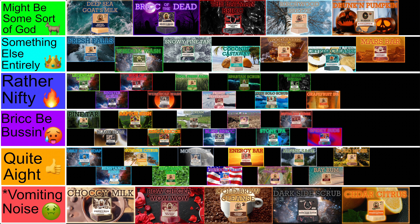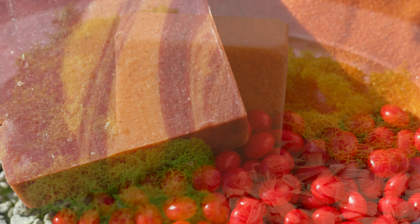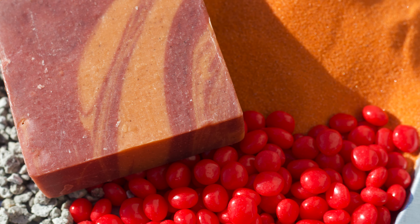And there you have it — an updated ranking of all Dr. Squatch bricks. These are just my opinions though, and now I'd love to hear yours in the comments. What do you think of my list? How would you rank these bars? As always, Frick Nation, stay nifty.